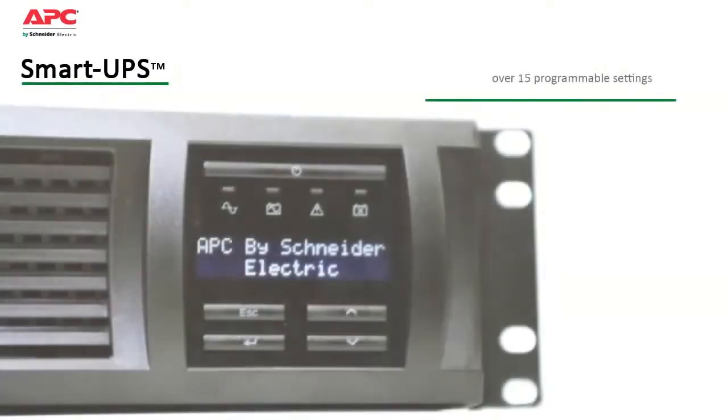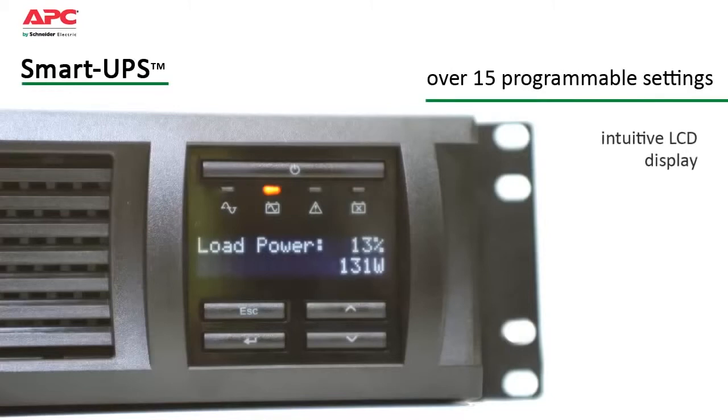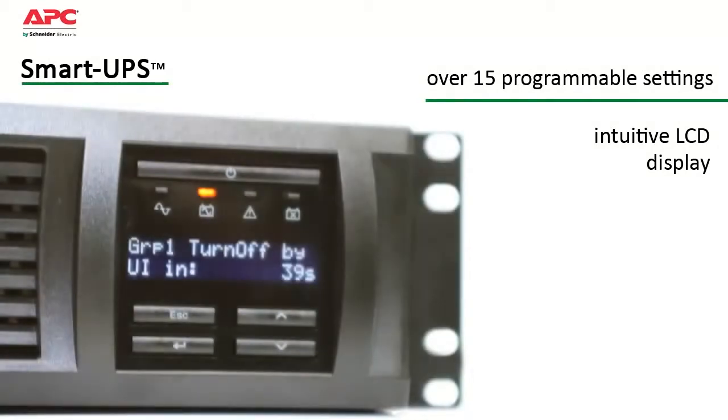SmartUPS has over 15 different programmable settings, thresholds, and notifications that can be tailored to your specific application needs for smarter productivity. The intuitive LCD display provides status at a glance with battery charge and load bar graphs, estimated runtime, voltage, frequency, current, and diagnostics.